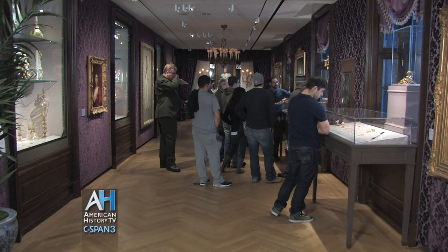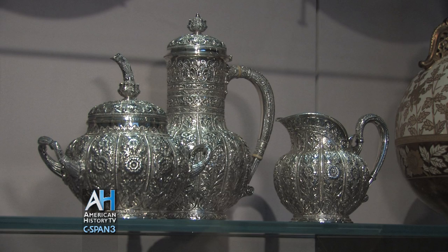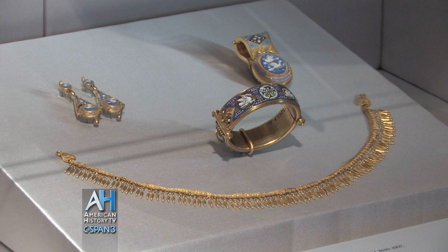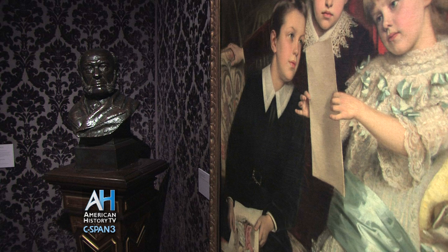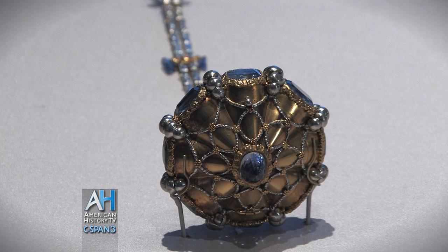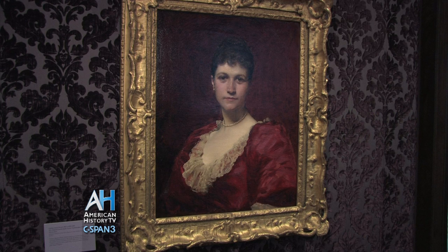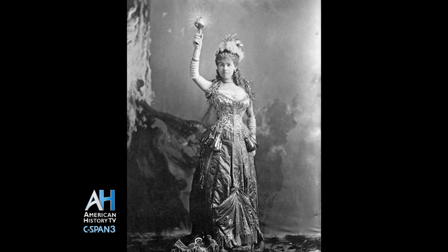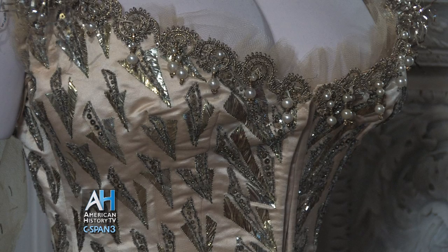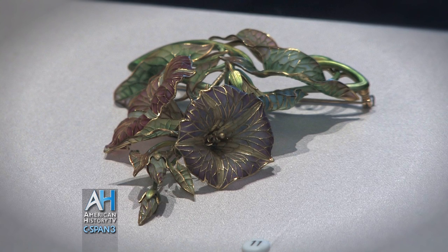Our contemporary public is absolutely mesmerized by those who are glamorous and rich and famous and beautiful. Most of the materials in this gallery were owned by individuals who everybody emulated in their day. We, in our egocentric manner, think that we've invented the cult of celebrity and the cult of glamour. But au contraire — we didn't. There was an echelon of social figures and theatrical figures who were constantly in the press, constantly interviewed, and whose clothes and jewels were described in great detail in the latter part of the 19th century. And the public followed them just as feverishly as our public follows our contemporary celebrities.